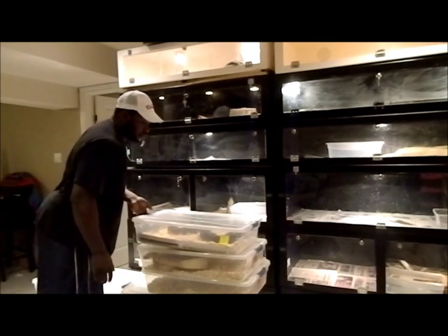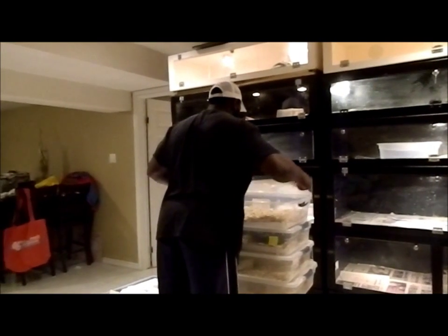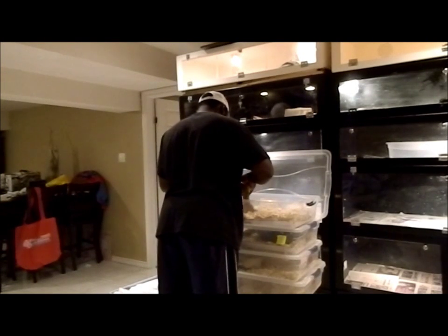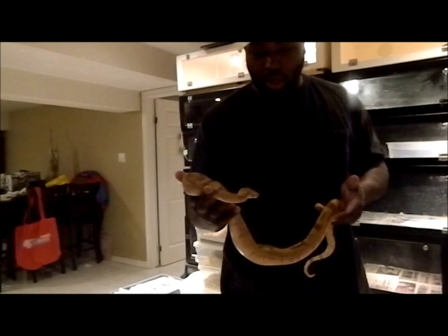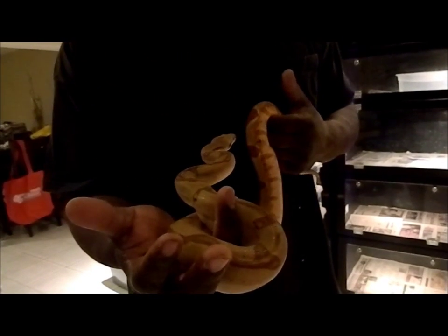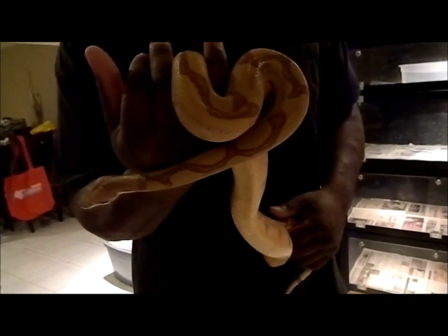I'll show you guys a satin jungle male also. Great looking male, can't complain — awesome looking. Look at the patterns on that guy. 010. Beautiful. This guy came from Craig Stewart at Urban Reptiles also.